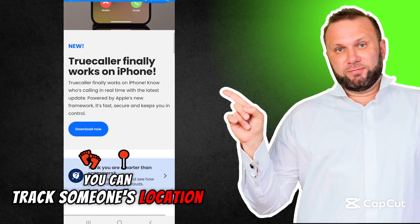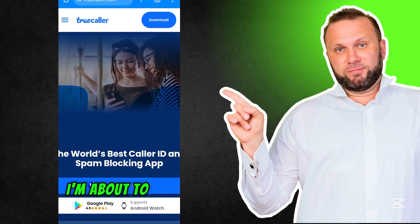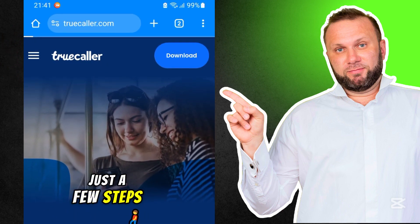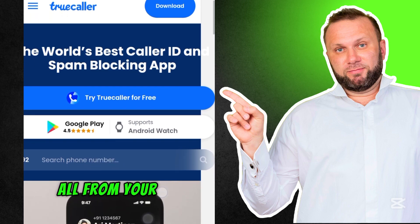Did you know that you can track someone's location just by their phone number? Sounds unbelievable, right? Well, I'm about to show you exactly how to do it with a super simple method using Truecaller. In just a few steps, you can find out who's behind that unknown number and even get their location, all from your phone.